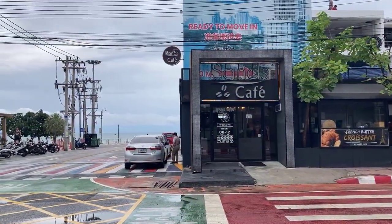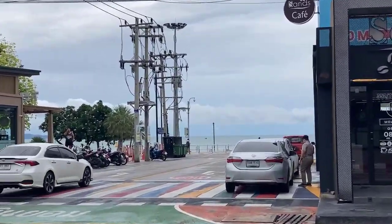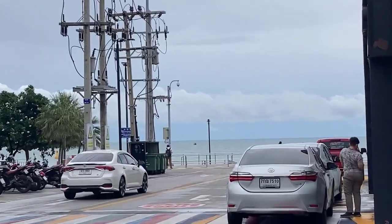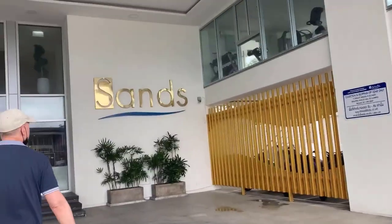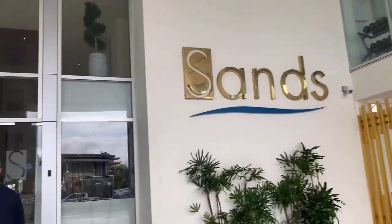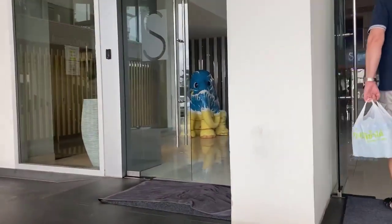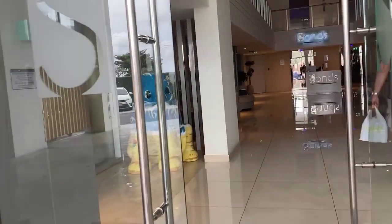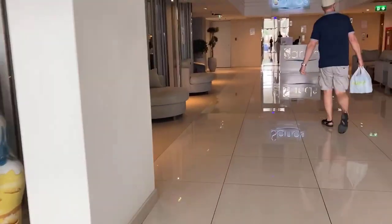I'm just going out to get some breakfast. We arrived quite early so we can pick up some pastries. The cafes, 7-Eleven, and food places are all down this road. The beach is very close, and you can see the gym as you walk in on your right. I do like staying in Pratumnak — it's very close to Jomtien beach, with plenty of places to eat and plenty of bars.